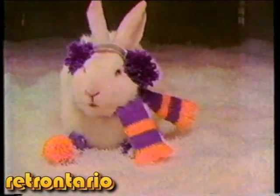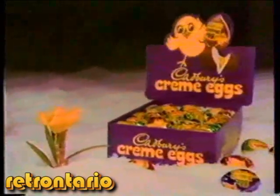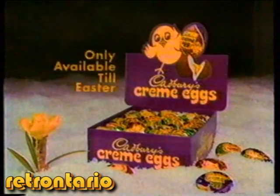They're here now, and they make you feel as if spring is just around the corner. But when Easter's gone, so are Cadbury's cream eggs.